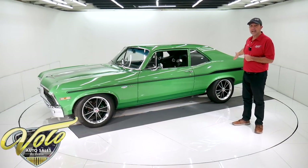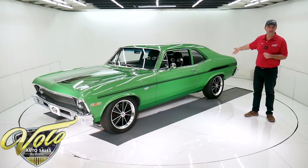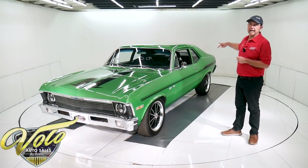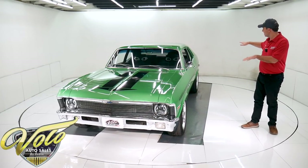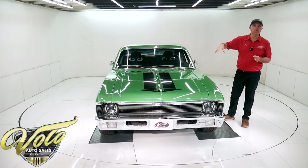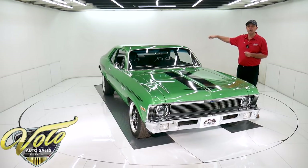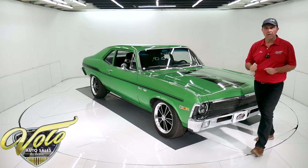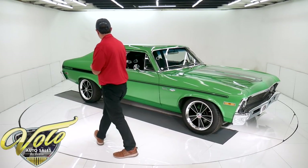In back, the springs, bushings, and shocks have been replaced. It's been upgraded with a CPP sway bar and also has lowering blocks, which give it this nice look and stance. The custom exhaust is mandrel bent welded with Flowmaster mufflers. It dumps out right before the rear end so it makes a little rumble. If you wanted to quiet it up, you can put tailpipes going all the way out the back.